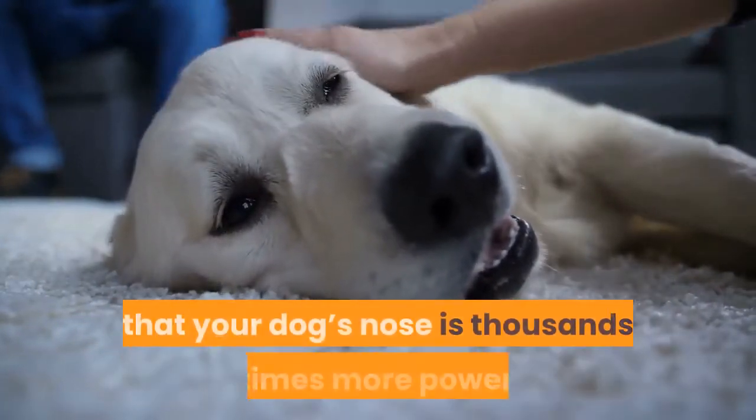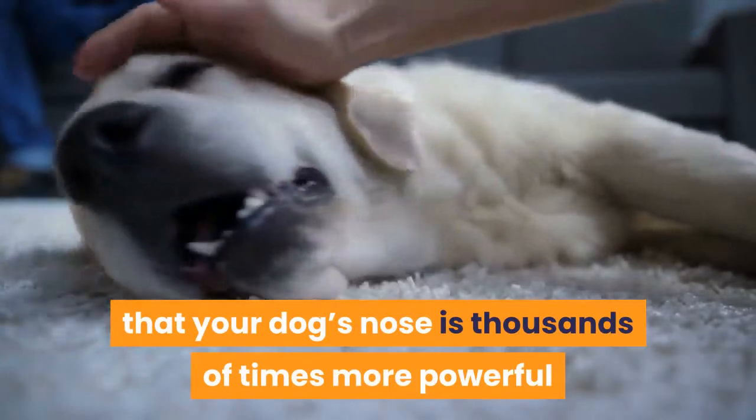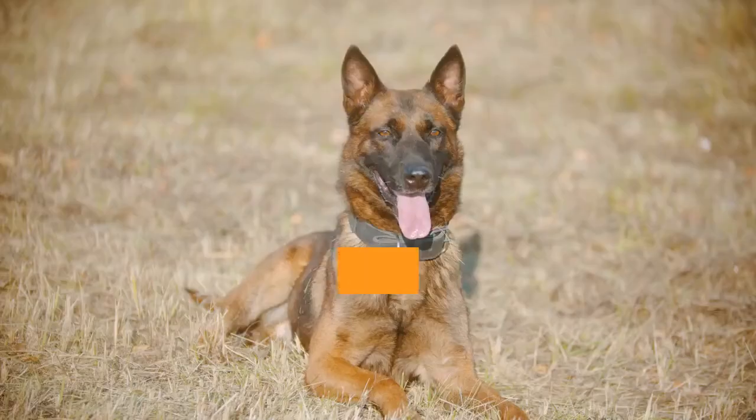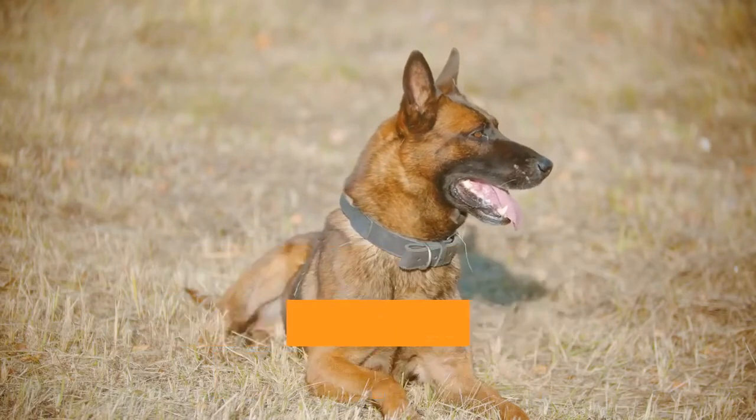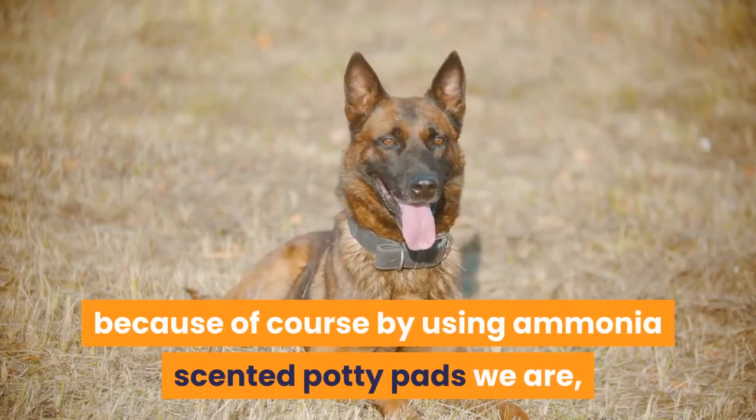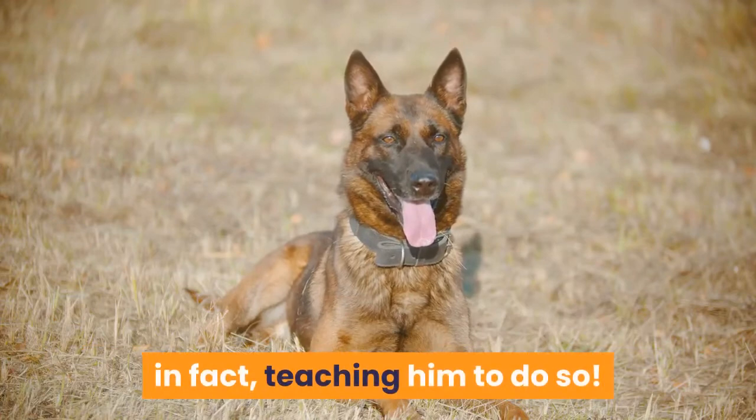Remember that your dog's nose is thousands of times more powerful and sensitive than your own nose. No wonder these dogs pull down towels and pee on laundry and carpet — because by using ammonia-scented potty pads we are, in fact, teaching him to do so.